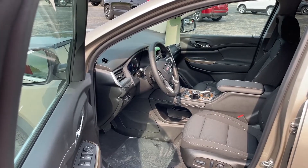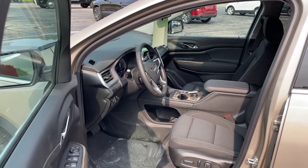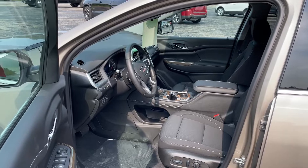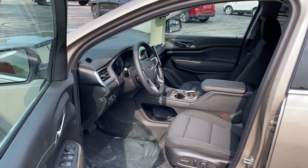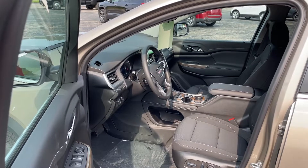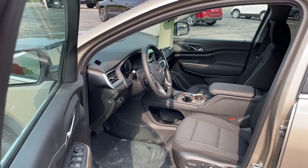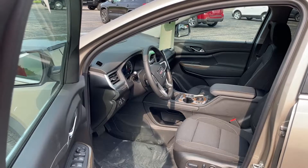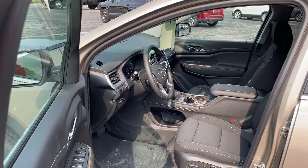This vehicle does have the high definition rear vision camera. Along with the SLE package, we added the option of a driver convenience package. That includes roof rails, remote vehicle start, eight-way power driver seat, heated front driver and passenger seats, and lumbar support on the driver's side.